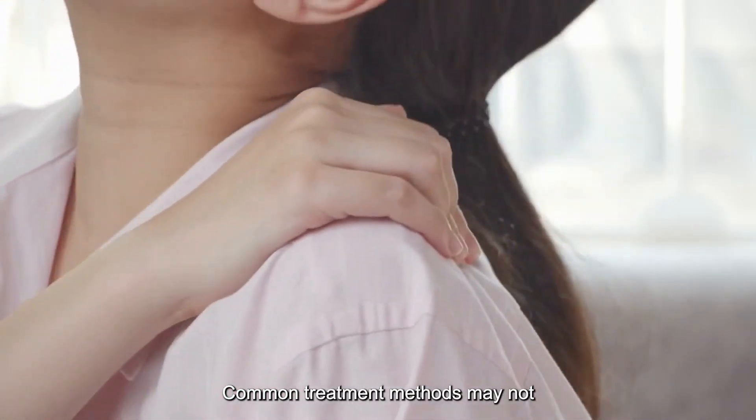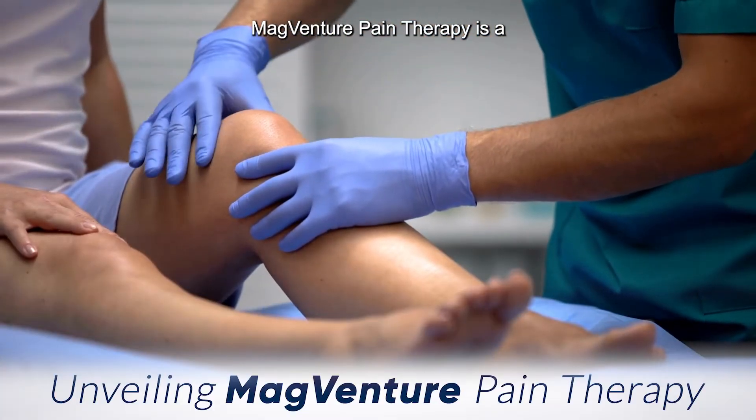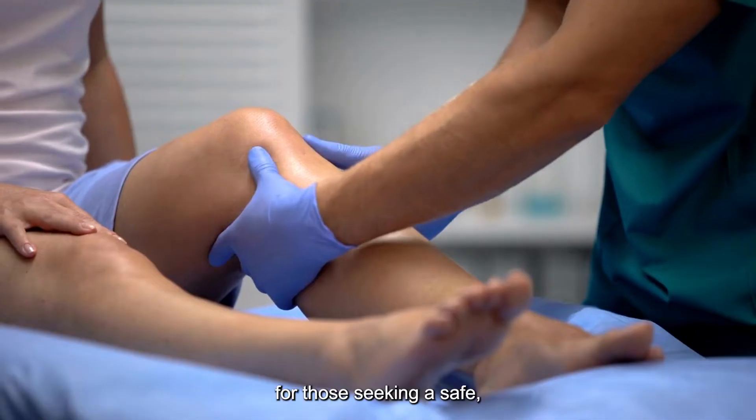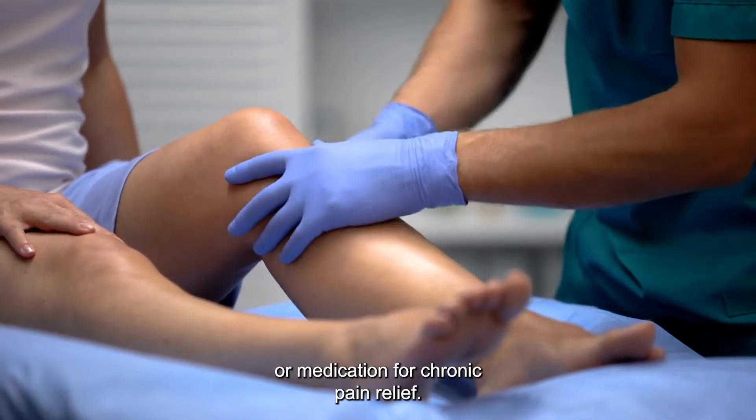Common treatment methods may not always work for these pain conditions, requiring us to consider alternative approaches. MagVenture Pain Therapy is a non-pharmacological treatment that offers a significant advancement for those seeking a safe, efficient alternative to surgery or medication for chronic pain relief.